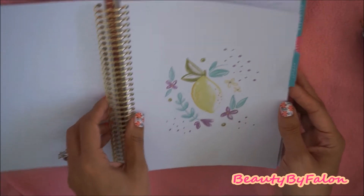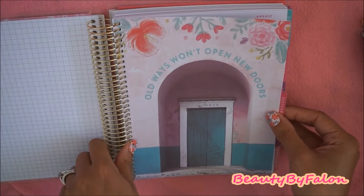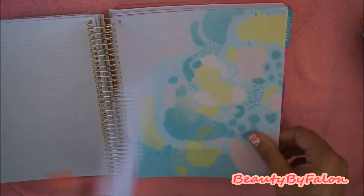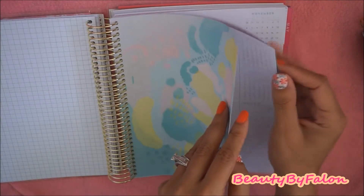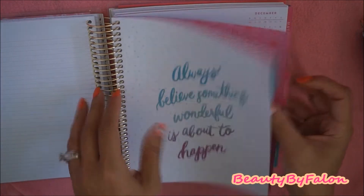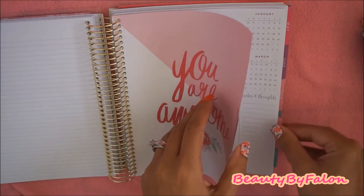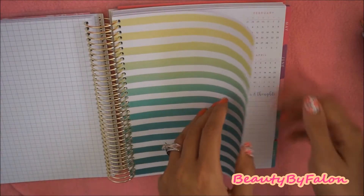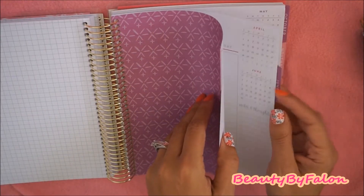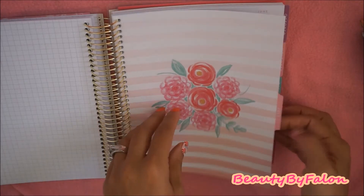And this right here — lemons. This one says 'old ways won't open new doors.' It's really beautiful. This one says 'every day I'm hustling.' This is really pretty. This one says 'always believe something wonderful is about to happen.' And this pattern right here — 'you are awesome.' This pattern. This right here. Really pretty. It says 'you are brilliant.' Pretty roses and flowers.